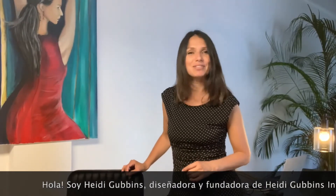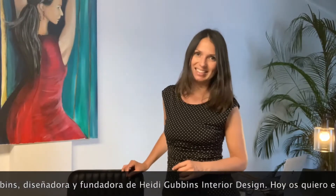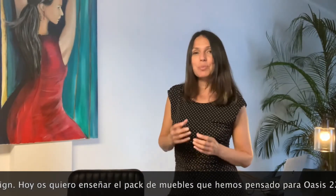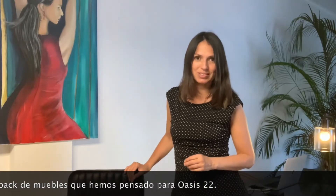Hello everyone, my name is Heidi Gubbins. I'm an interior designer and creative director at Heidi Gubbins Interior Design. We've been commissioned to put together a decor package for the properties at Oasis 22. So I'd like to explain a little bit about it, show you what we've done, and take you on a journey with us.